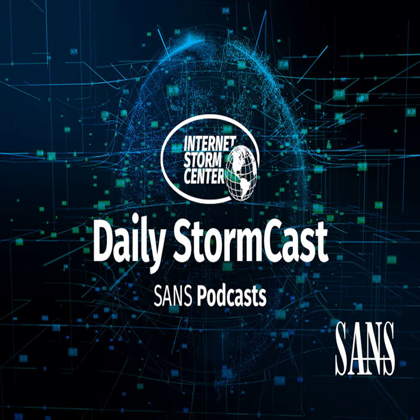Hello and welcome to the Thursday, February 22, 2024 edition of the SANS Internet Stormcast. My name is Johannes Ulrich and today I'm recording from Jacksonville, Florida.